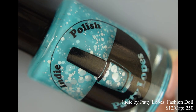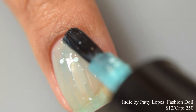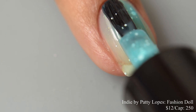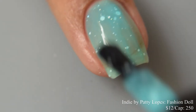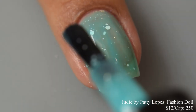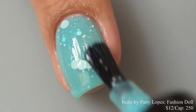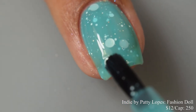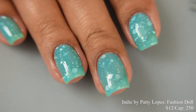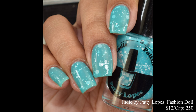Indie by Patty Lopez brings us 'Fashion Doll,' a pale teal crelly base with white matte glitters and silver hollow micro glitters. Inspired by Madonna in her Bedtime Stories era, price is $12 with a cap of 250 bottles. It has a very jelly formula that slowly builds to intensify the base color — I suggest three coats. Some larger glitters can stick to the sides of the neck of the bottle as you pull out the brush, so just be mindful and place those glitters on your final coat. It dries semi-flat so a glossy top coat is fine.